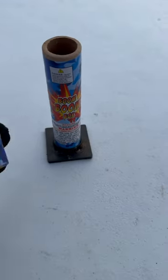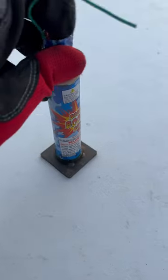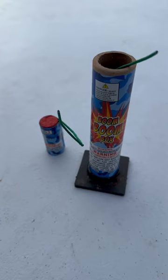You get this mini tube and six mini shells, and the shells go inside of this tube like that. Let's see them in action.